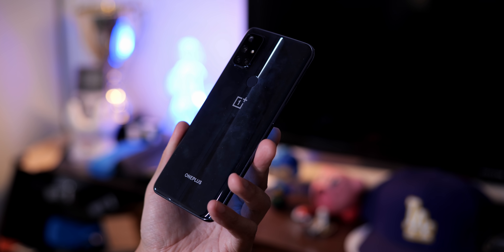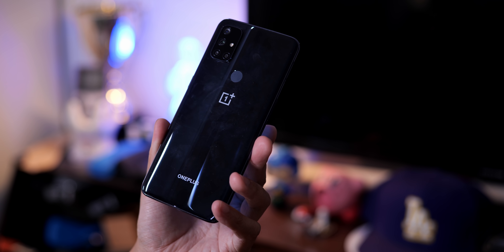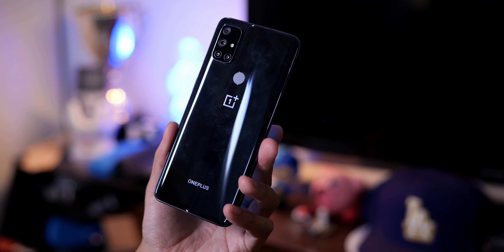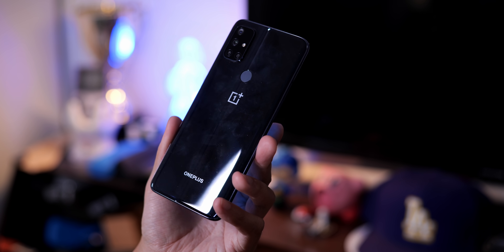It's a plastic sandwich, and you get one colorway in the midnight ice. The backing does reflect light in a nice manner, and posts up the OnePlus logos under the back-mounted fingerprint reader. This curve on the back helps the phone sit nicely, even if it feels a little lighter than the actual size of the body would have you believe.